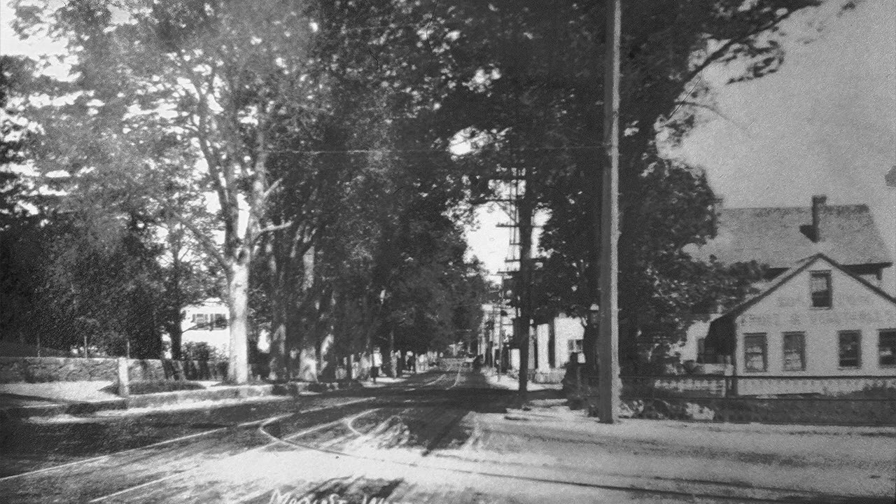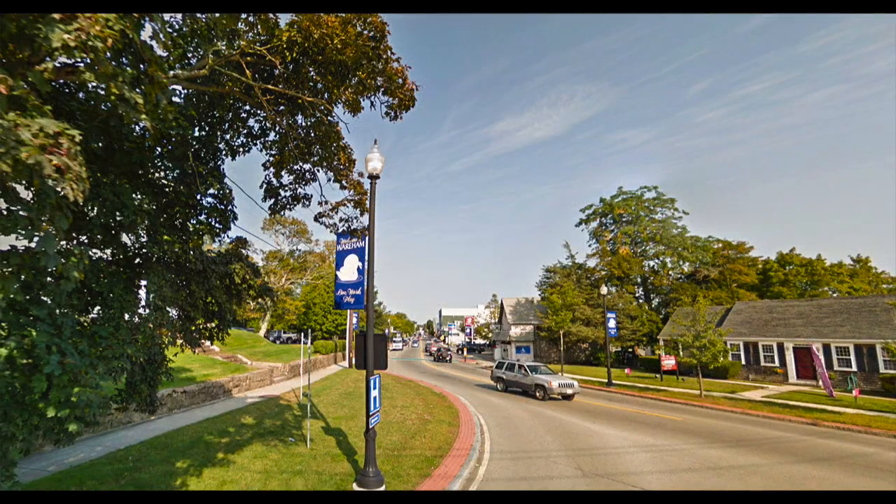We look up Main Street and notice all the trees that we used to have — one by one, for some reason or other, they have been taken down. This scene was taken in 1903.